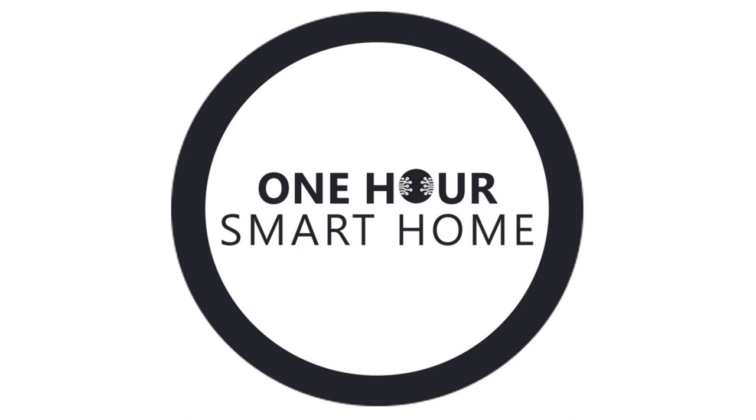You want to learn how to start a smart home? You're in the right place. This is episode number one. Welcome to the One Hour Smart Home Podcast, helping you make your life better using automation and technology. With your host, James Both.